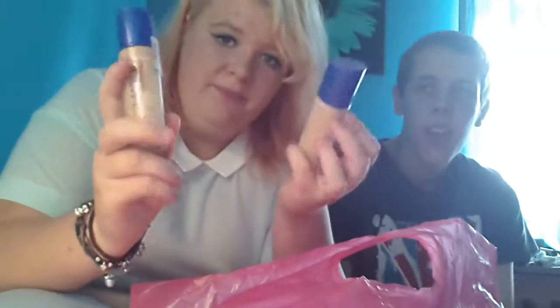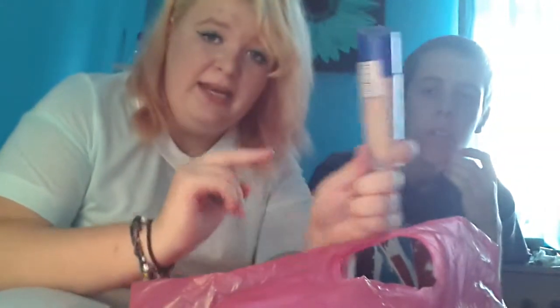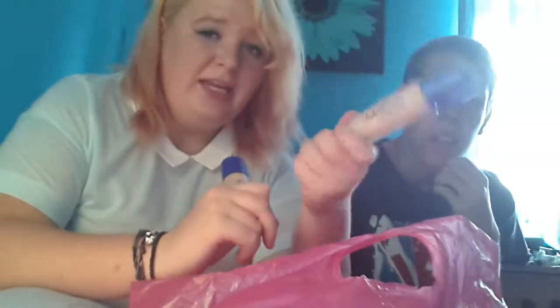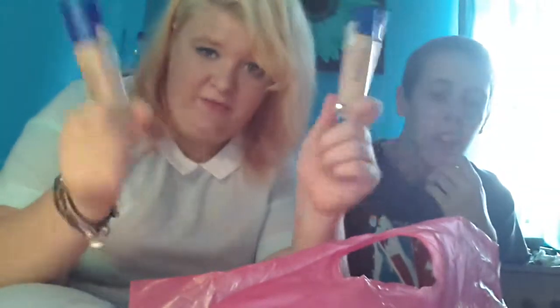The next two things I got were two foundations. They're both different — this one is the normal one I get, and this one is a bit lighter, because I checked it on my skin and it was perfectly fine, so I decided to get a different colour, just in case this one runs out I could use this one, or the other way around. And this one was buy one get the second half price.